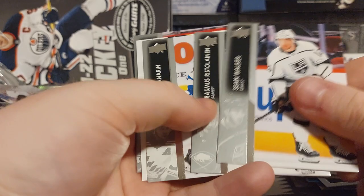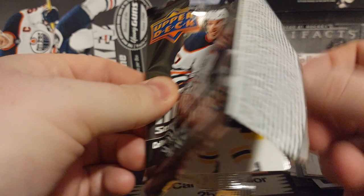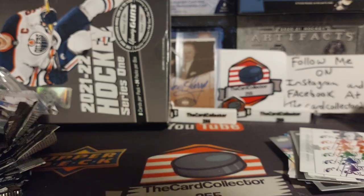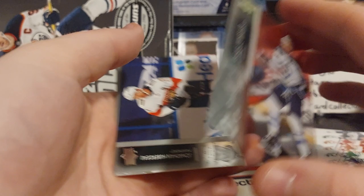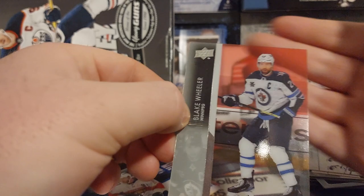Gotta be something better in this box. There's Malkin, Hughes, Eichel, Ekholm, Chitrin. Brad Marchand, there's Ehlers — that's a nice one. Tanner Pearson. This pack didn't want to open — I have a feeling, oh, I felt something. Blake Wheeler — pretty nice looking port or clear cut, kind of has a red up right here. Yeah, it's red, it's kind of weird.